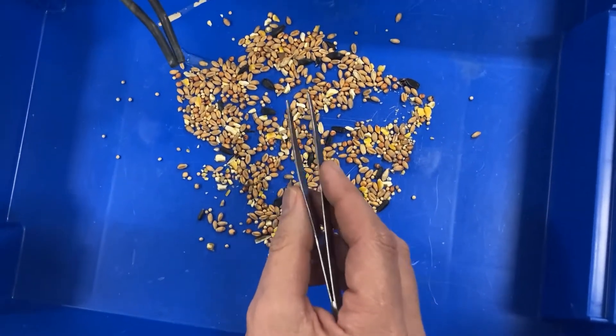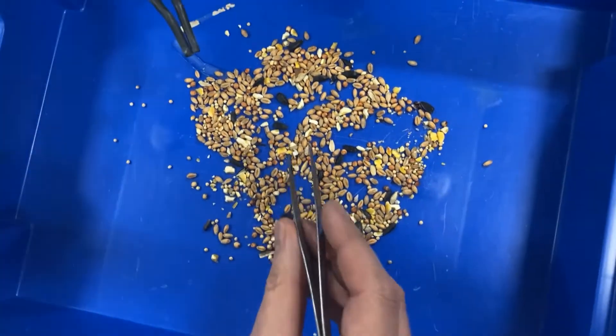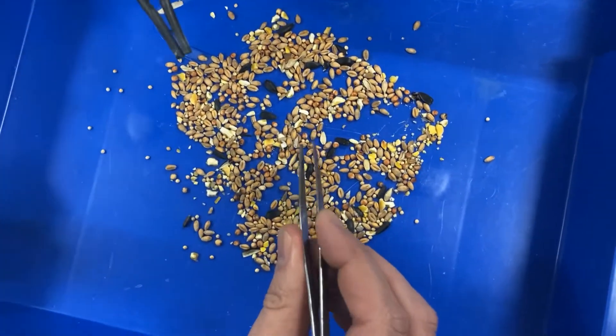These beaks are on finches — these are called Darwin's finches — and me and Mr Corshaw are going to have a race to see who is better adapted at picking up the tiny seeds.